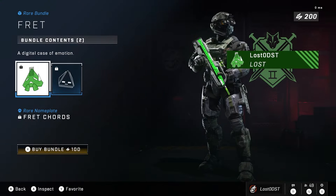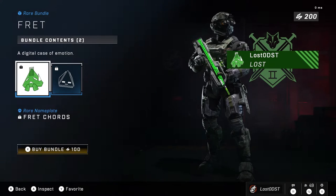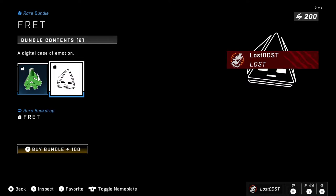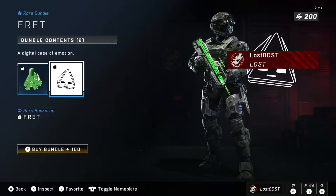What you get here is Fret Cords, a rare nameplate. I don't know why there's a rarity system in this game to be honest, but anyways, there's a Fret Cords nameplate and it basically just has a couple stripes on it with Fret looking scared for his life for whatever reason.